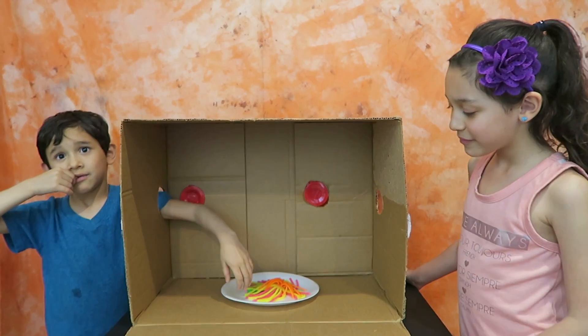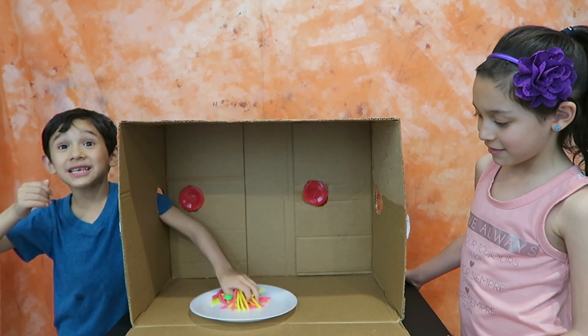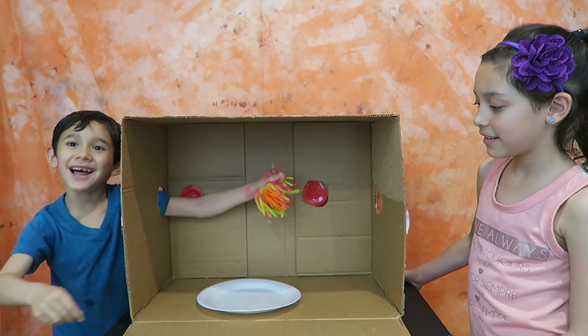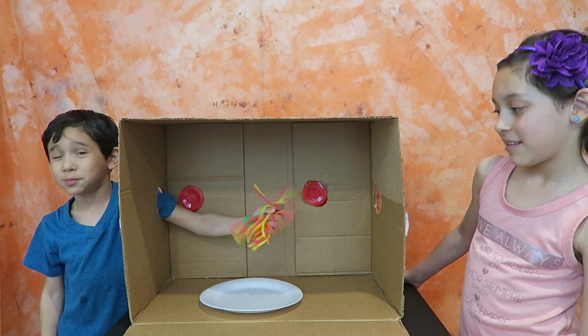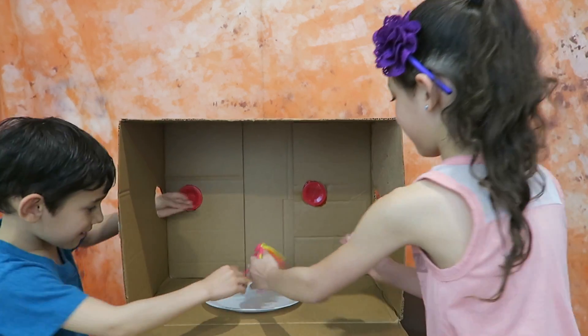Okay Liam, go ahead! Is it... isn't that thing that you do? Is it the toy octopus? The toy octopus! Yes, you got it right, Liam!